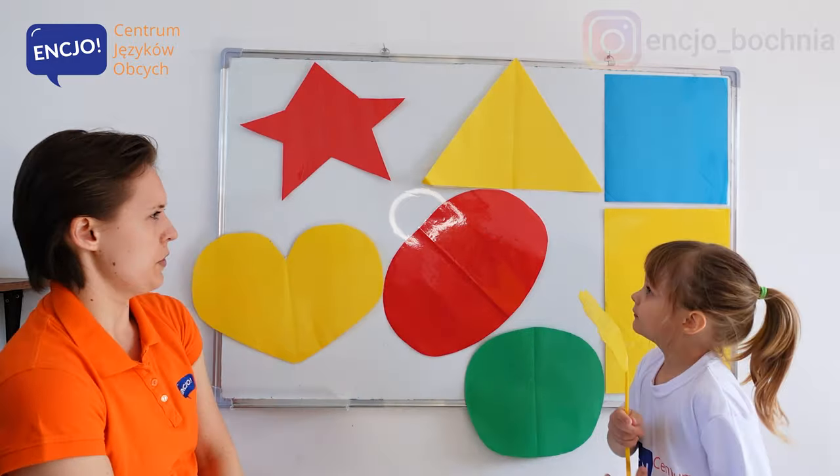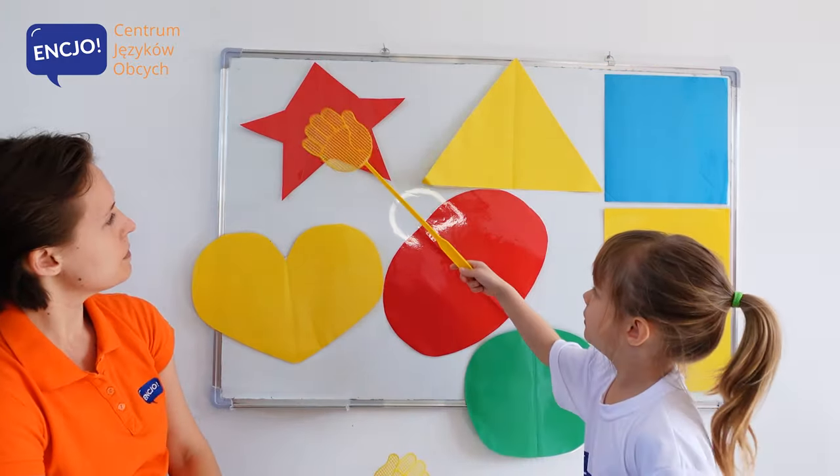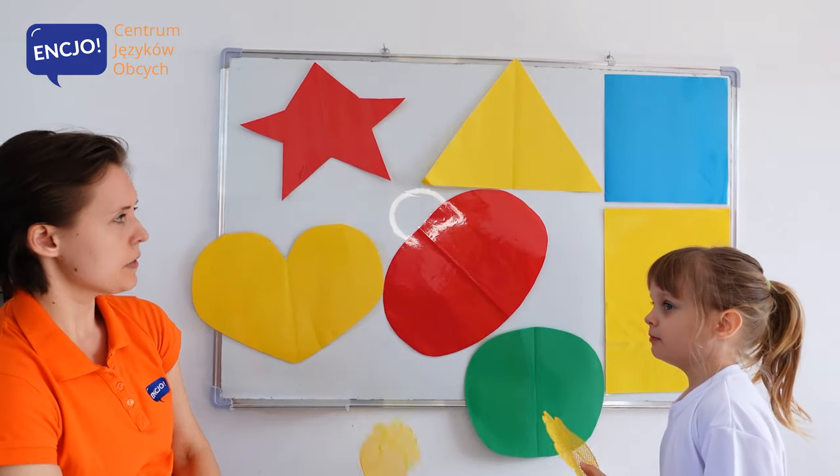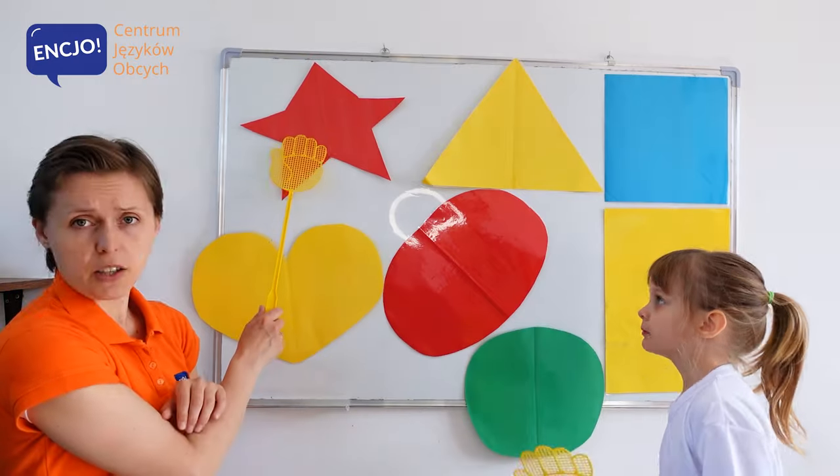Anielka, let's learn all of the shapes. Can you tell me which one is a star? It's a star. It's a star.